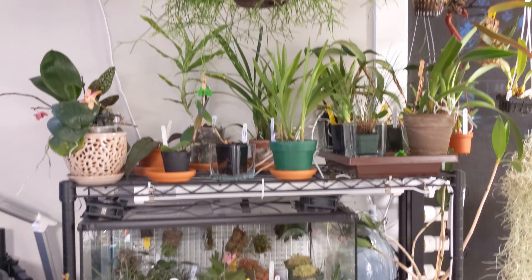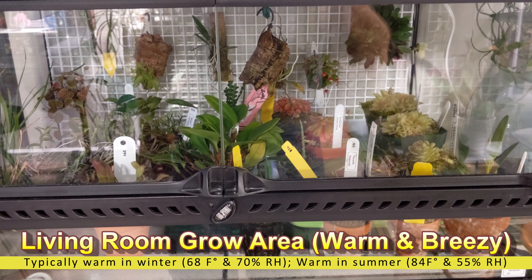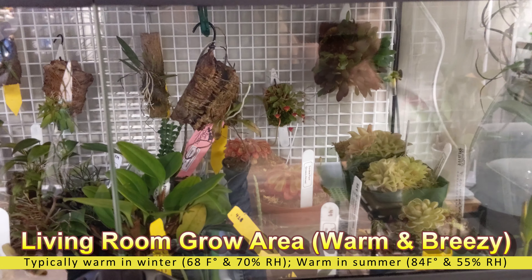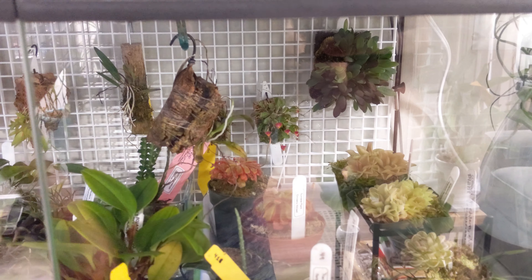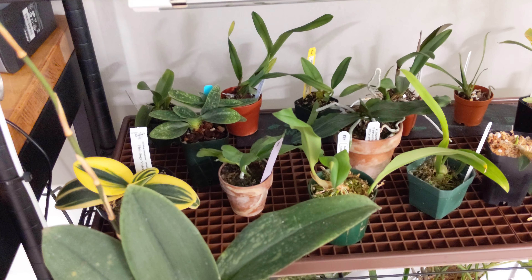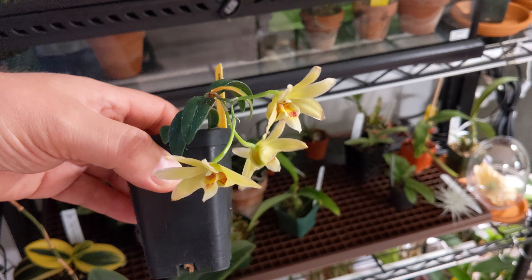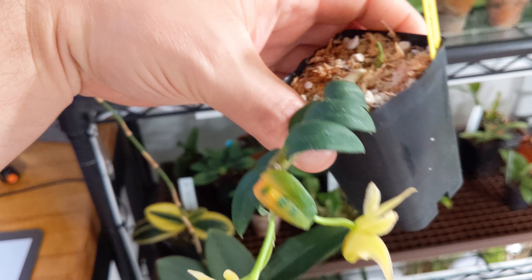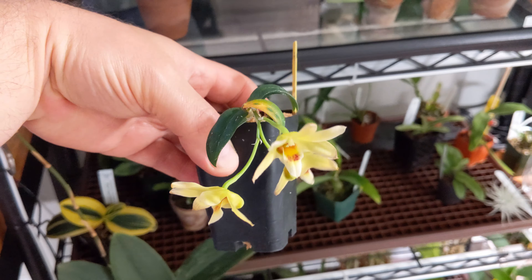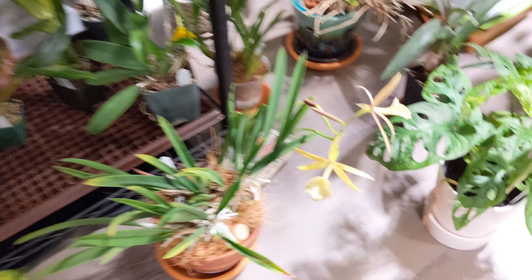Now over to the other terrarium. Got some blooms in the back — a little hard to see, but there's a Telepagano flora, one of the miniatures. Over here I also have a nice little dendrobium — this mini is dendrobium officinale. It's actually a cool grower, but it's not doing too bad.